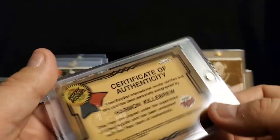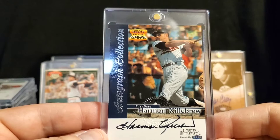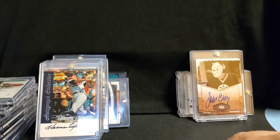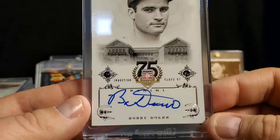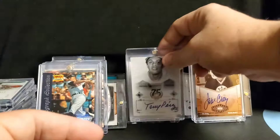Next one — Sports Illustrated for Kids — Harmon Killebrew. Shout out to Brent from Near Mint Musings; I know he's a big Killebrew fan. And then the next three are part of the Cooperstown Collection — Bobby Doerr, Tony Perez, and Rollie Fingers.